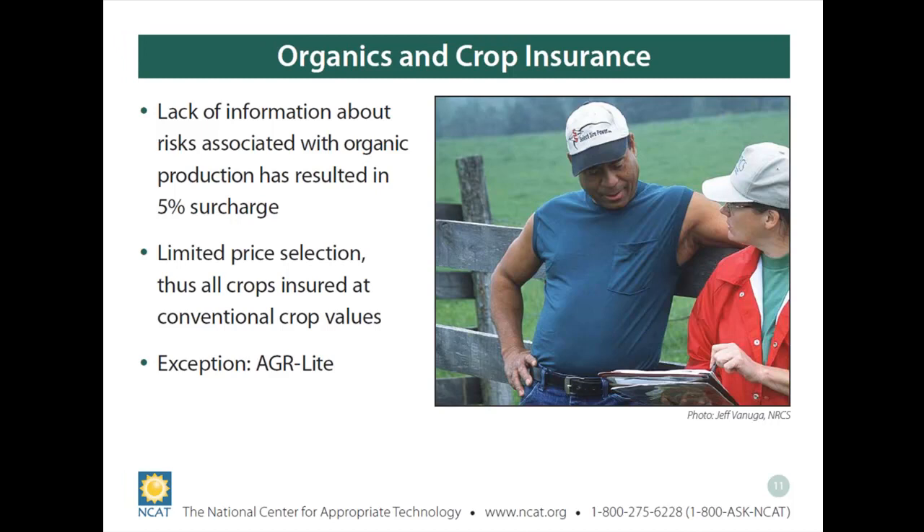AGR Lite is already the exception to the organic pricing problem. Because it insures revenue, if your revenue is based on organic prices, you are already capturing that extra organic value in your coverage. So AGR Lite already covers your organic value — which is a big advantage for diverse organic farmers particularly.